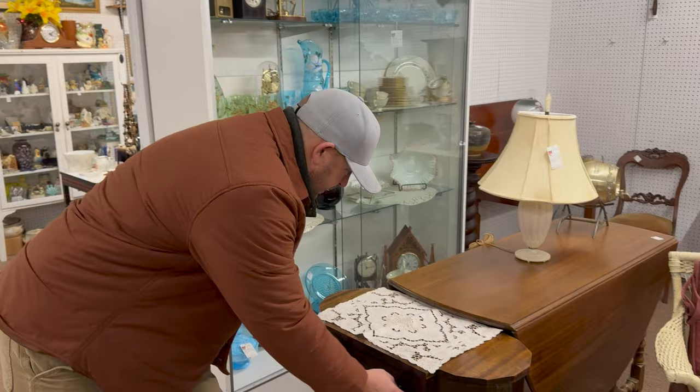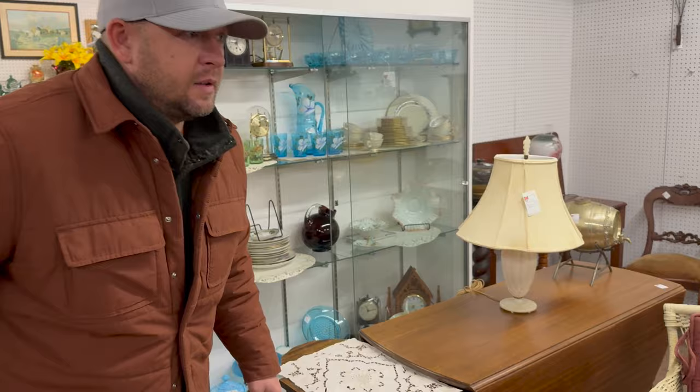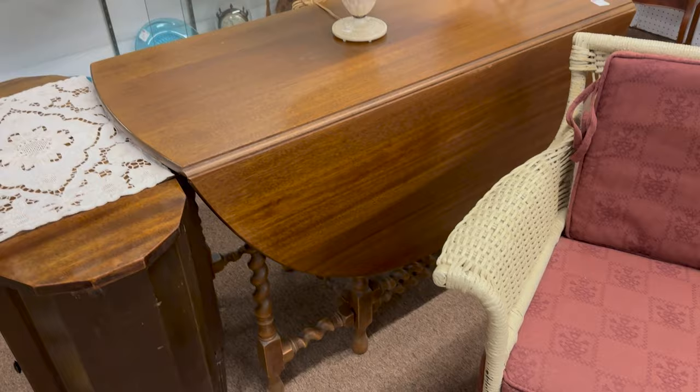Before we got back to the auction, Josh said hey, come look at this — these guys just restocked. These are estate dealers that have a booth here. With the furniture, they just want it gone, so they'll bring their stuff in here. This is a drop leaf table for $39 — a rope twist drop leaf. It won't be here more than a day or two.